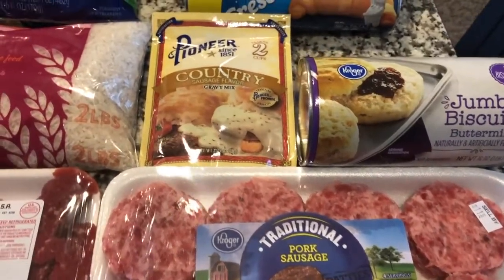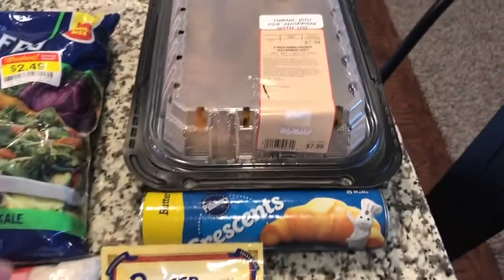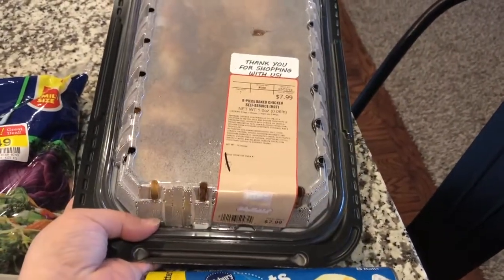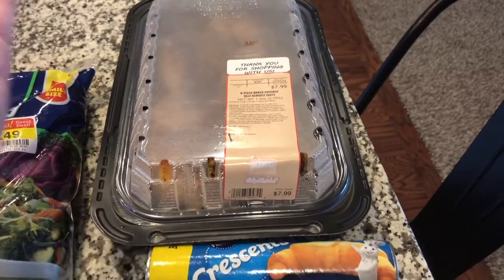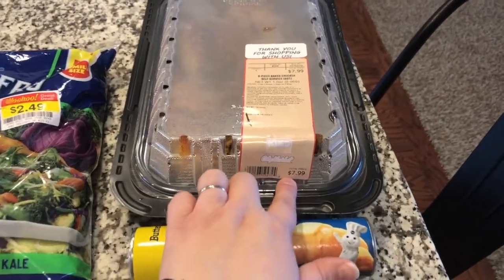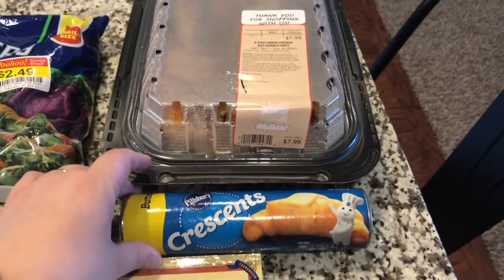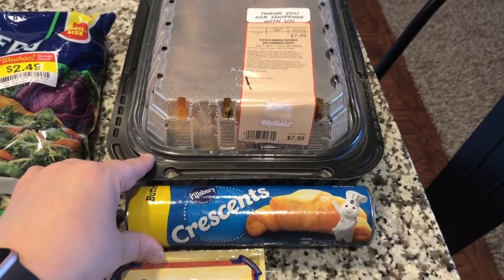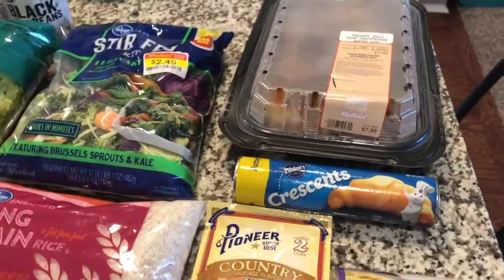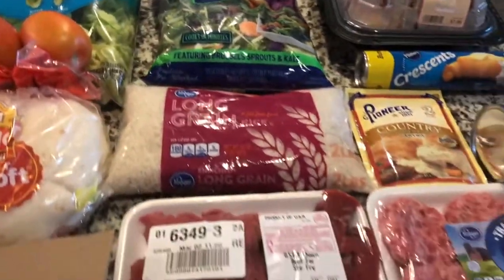Sunday night's dinner is pretty simple. I ordered a whole chicken but they were out, so they substituted with the eight-piece baked chicken, which works just as well, and they gave us the lower price. We are having broccoli with that, which is already in the freezer, and I got some crescent rolls to go with dinner as well.